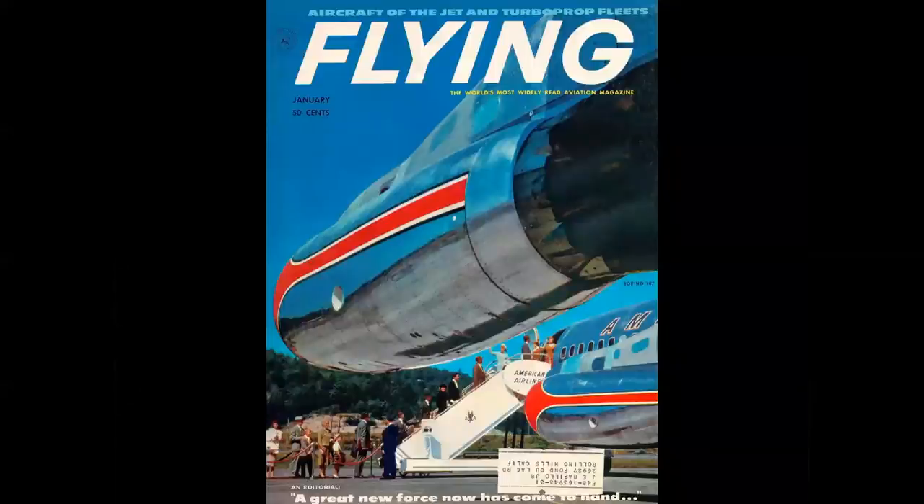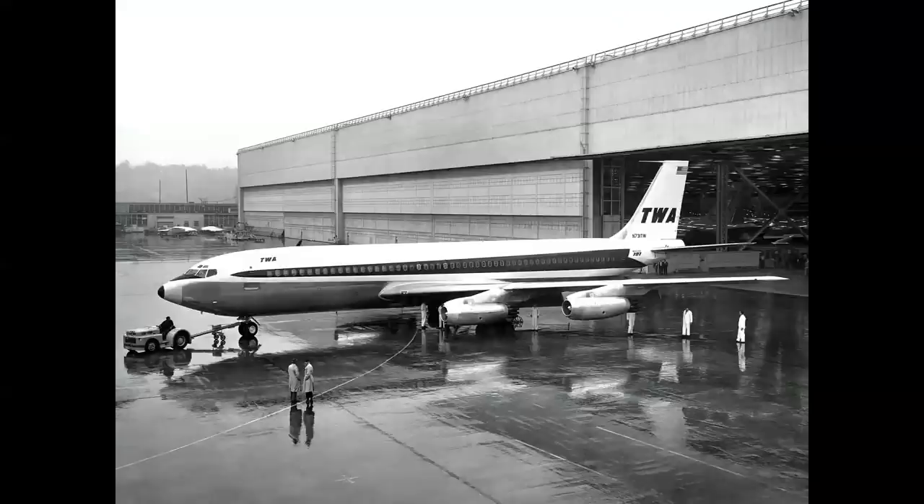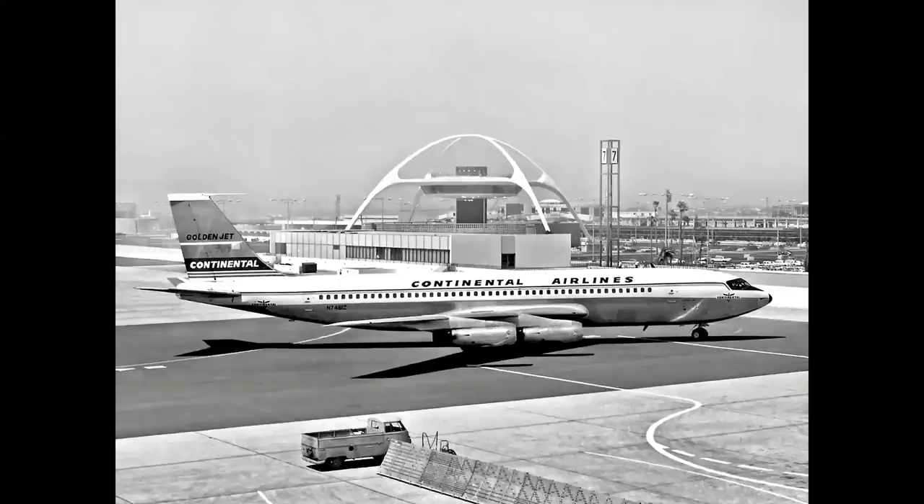In the U.S., American Airlines inaugurated jet service coast to coast in January of 1959 with their 707 flying from Los Angeles to New York. TWA launched their jet service from San Francisco to New York in March. Continental flew from Chicago to L.A. in June.